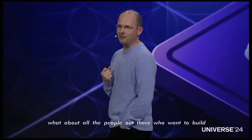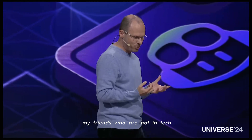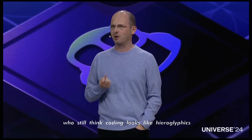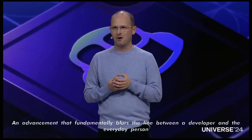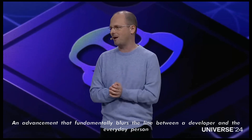What about all the people out there who want to build software but cannot write code? Like my comm staffers, my parents watching at home, my friends who are not in tech, who still think coding looks like hieroglyphics. Today, I have one more advancement to show you — an advancement that fundamentally blurs the line between a developer and the everyday person: introducing GitHub Spark.